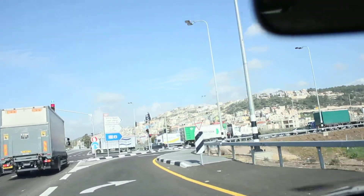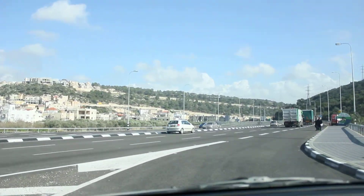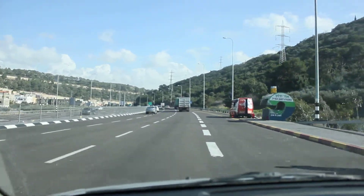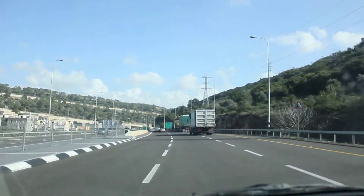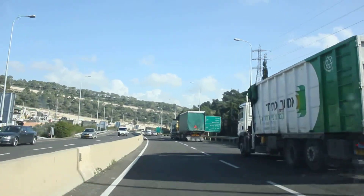You can see as we turn here, all of a sudden there's a massive opening in this pass. And at the far end of it is Tel Yokniam, the city that would guard this pass. Today Highway 70 runs through here — it's still a major highway.